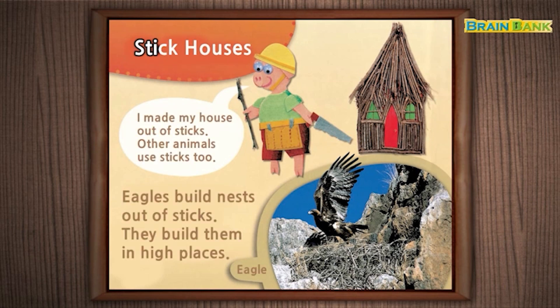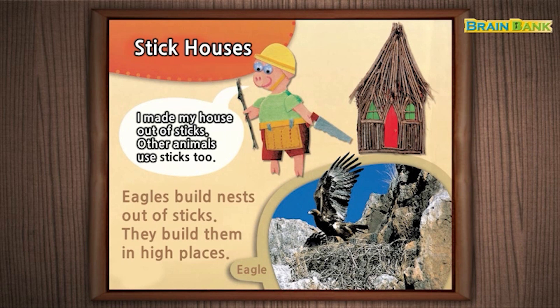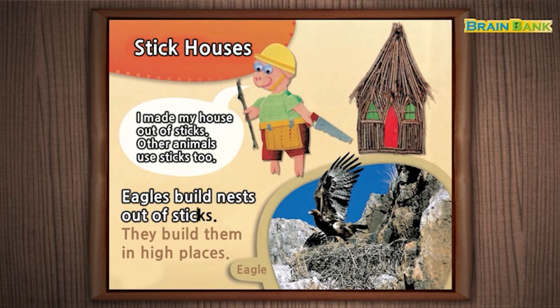Stick Houses. I made my house out of sticks. Other animals use sticks too. Eagles build nests out of sticks. They build them in high places.